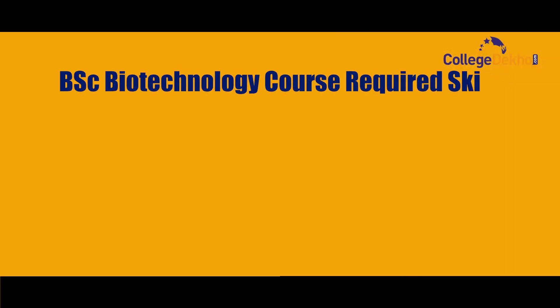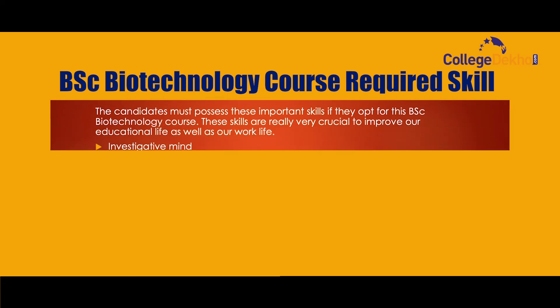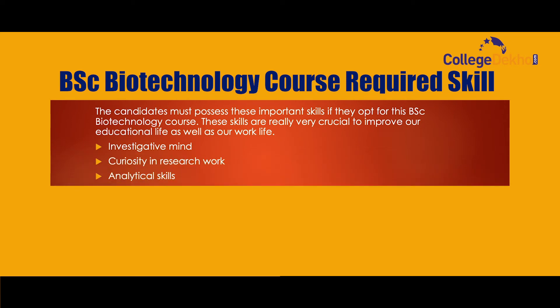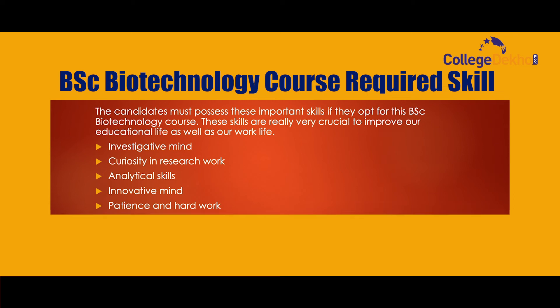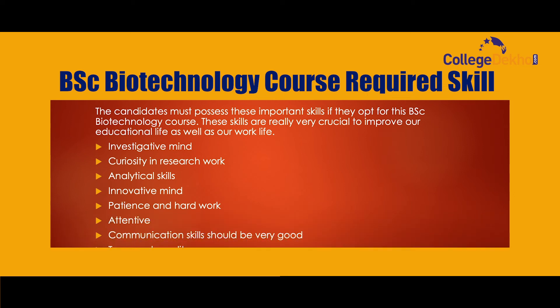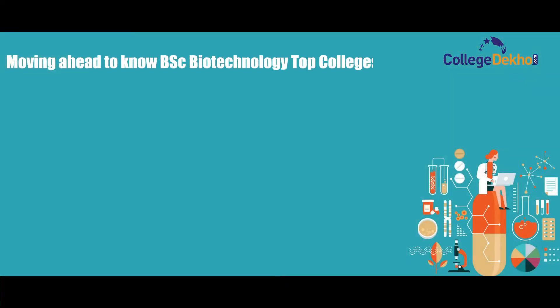The required skills for BSc Biotechnology candidates include: an investigative mind, curiosity in research work, analytical skills, an innovative mind, patience and hard work, attentiveness, good communication skills, and teamwork quality.